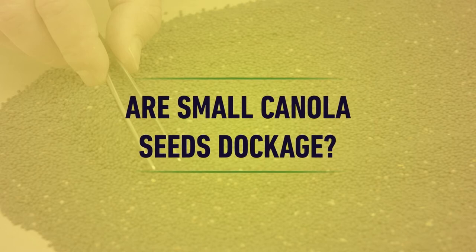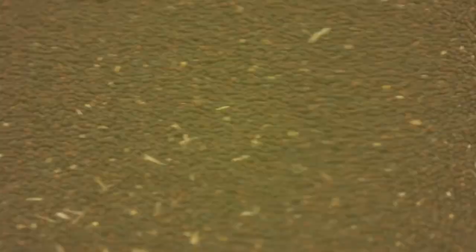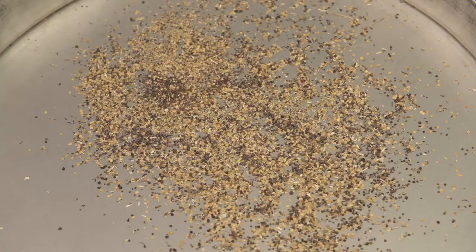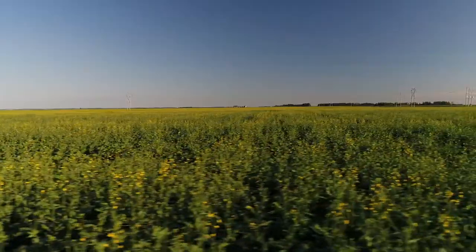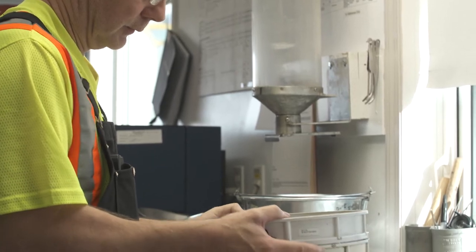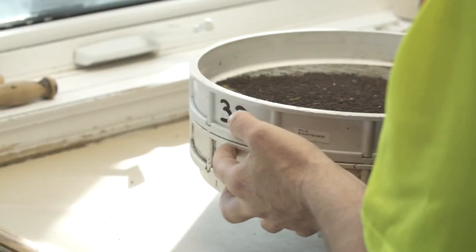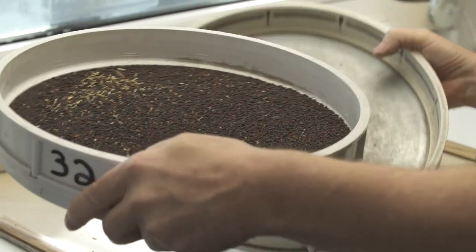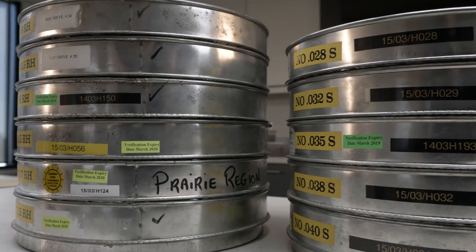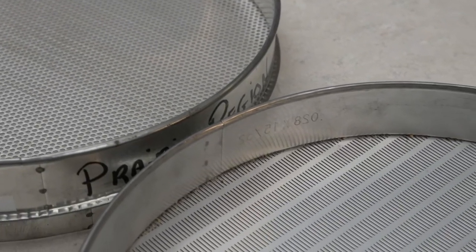Are small canola seeds considered dockage? It depends on whether the small seeds remain in the canola sample after it's been assessed for dockage. If the sample is cleaned using appropriate sieves and some of these seeds are removed, then yes, they are considered dockage. However, in some years there may be a lot of small canola due to hot, dry weather conditions. If too many small seeds are captured in the dockage, a sieve with smaller openings may be selected. Choosing sieves is a balance of minimizing loss of sound canola and limiting conspicuous admixture to meet the grade tolerance.